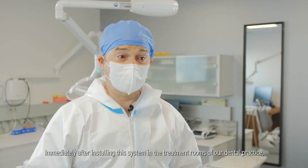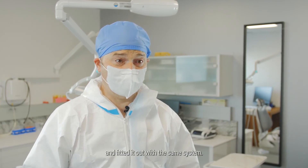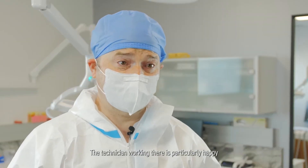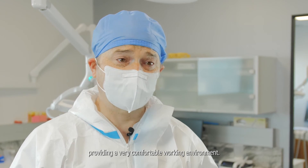Immediately after installing this system in the treatment rooms of our dental practice, we built a dental prosthetic laboratory in the basement and fitted it out with the same system. The technician working there is particularly happy because the system continuously filters particles, especially volatile particles, providing a very comfortable working environment.